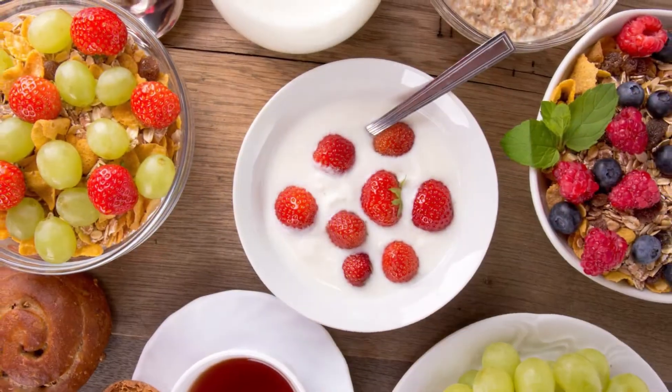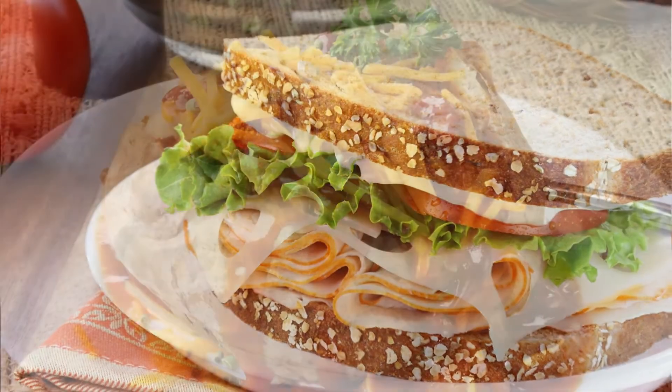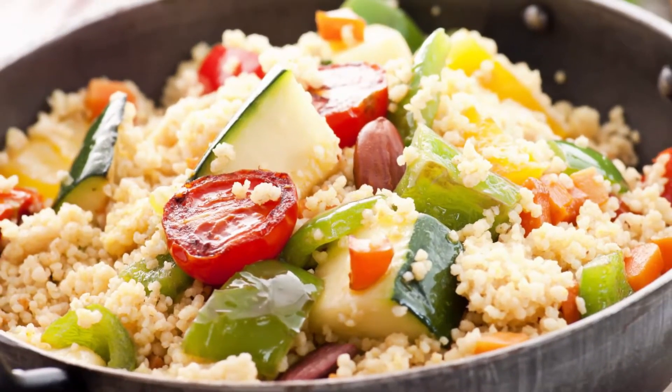Prefer a lighter meal? Egg white omelets, yogurt and fresh fruit, vegetarian soups, turkey breast on whole wheat, or baked or steamed menu items — these are all menu standards.